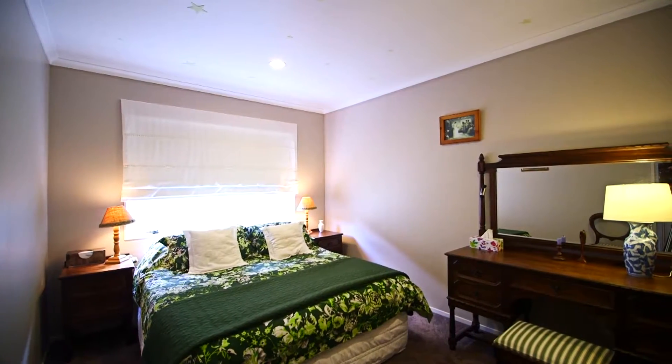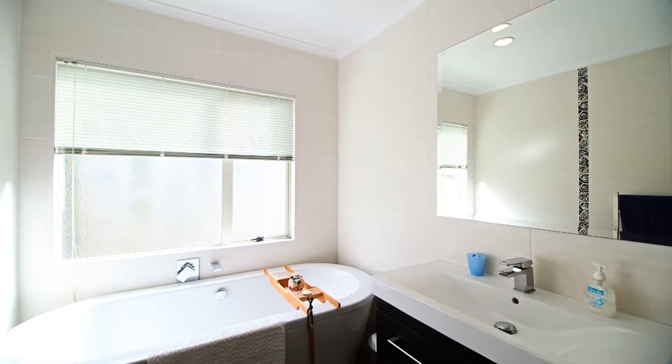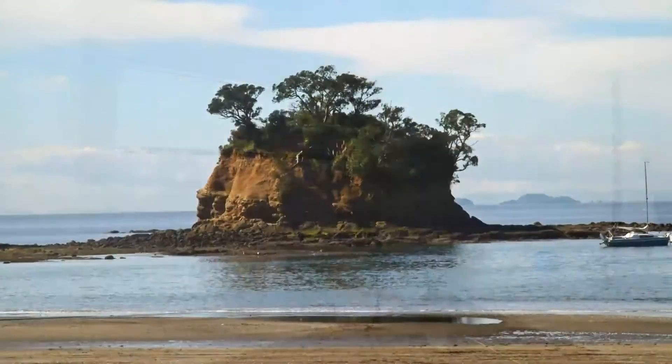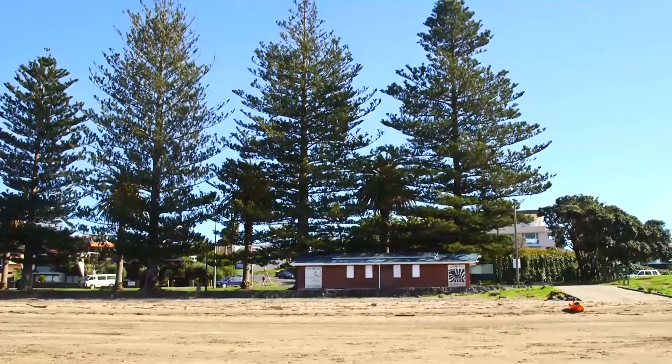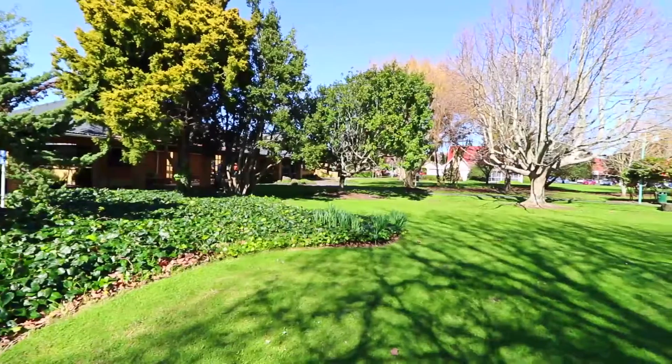The bedrooms are of a good size. The master has an ensuite and the bathrooms feature the comfort of underfloor heating. Zoned for great schools, close to beaches, shopping, nearby bushwalks and in a highly desirable neighbourhood.